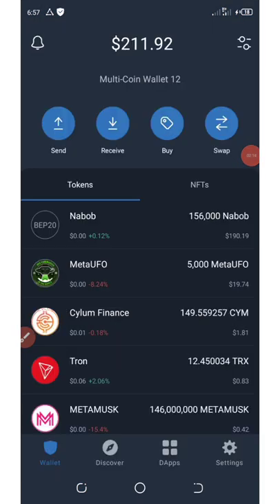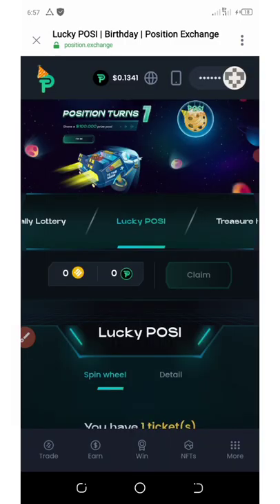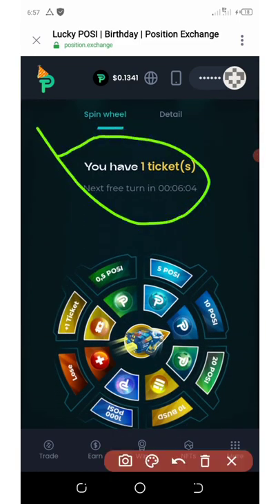Now you're going to click on connect. Our wallet has been finally connected, and right now you're going to see we have received one ticket for this spin.